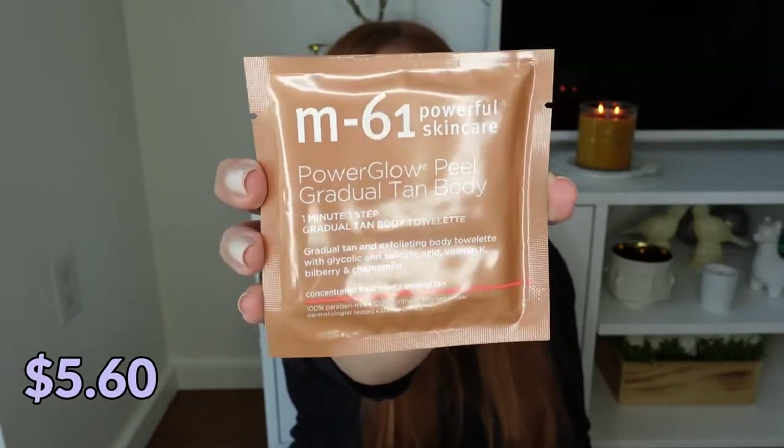The first item in the kit is from M61 — this is their Power Glow Peel Gradual Tan Body. After tan towels, these M61 tanning towels are the absolute best thing for me for self-tanning. I'm really good at missing spots when using traditional self-tanner, but with a towel it's really easy to make sure you're getting everything covered.